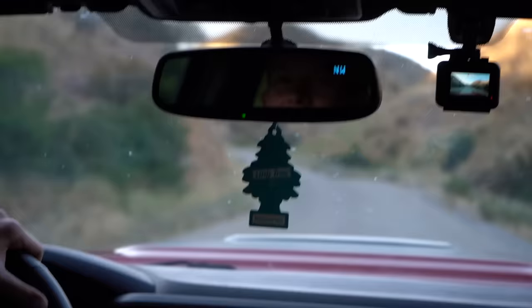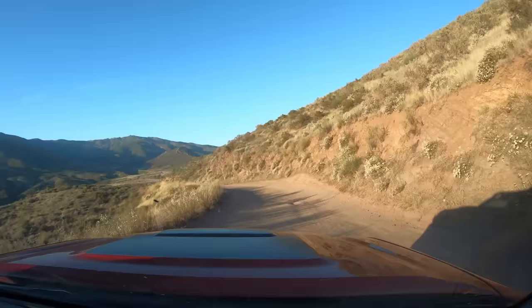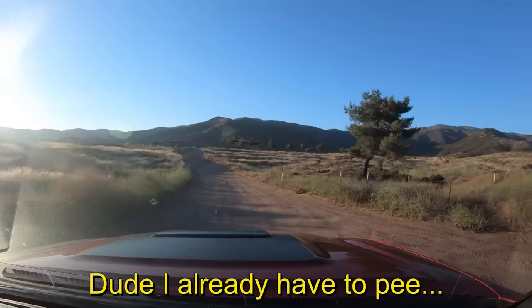I'm in the back seat looking at you guys in the mirror — can you see that? This is going to be a fun little drive. There's some big rocks and stuff back here, it's about to get lit!